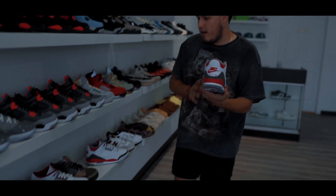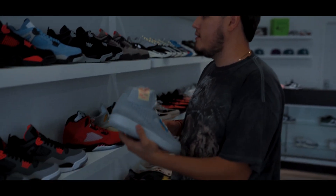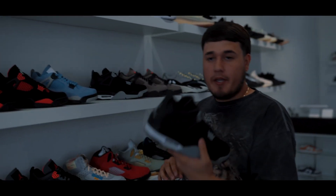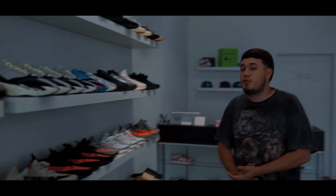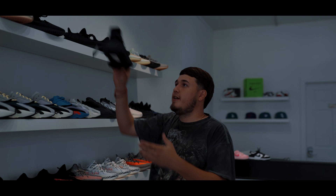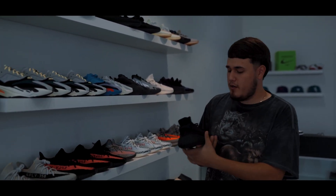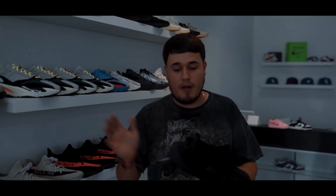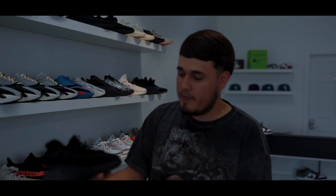We got the new Fire Red 3s. We got some Unions. We got the new Jordan 4s that came out — the Canvas — so just a little bit of Jordan 4s. That's the wave right now; a lot of people are messing with Jordan 4s. And of course you need Yeezys — the most comfortable shoe in my opinion. I love Yeezys honestly. They're very underrated. They're selling for a cheap price at the moment. These all-black Yeezys are one of the all-time favorites.